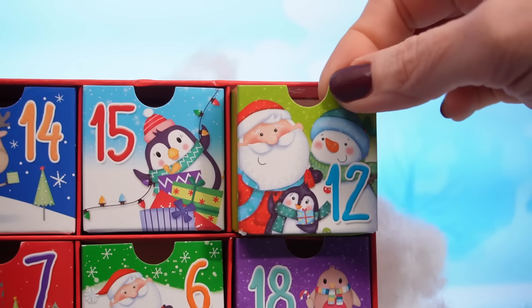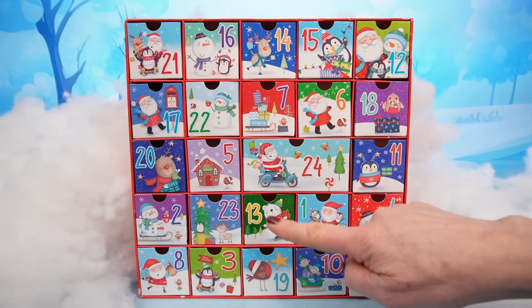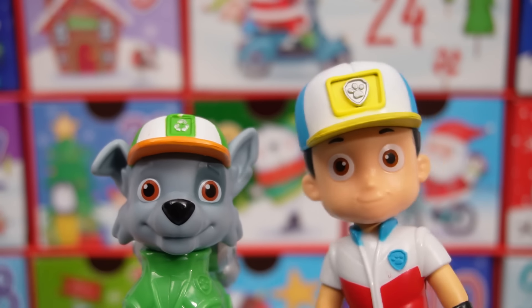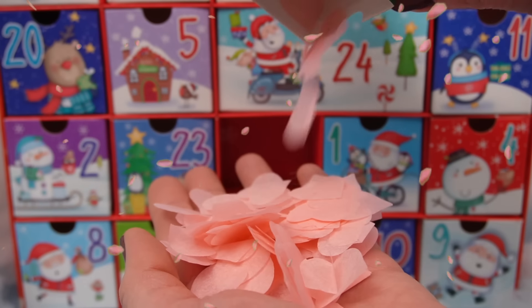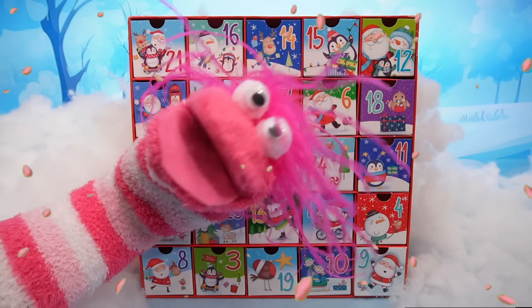Number 12! Okay, after number 12 comes number 13! Show us, Miss Hands! Yeah, show us! We have confetti! Look at that! Whoa! So pretty!